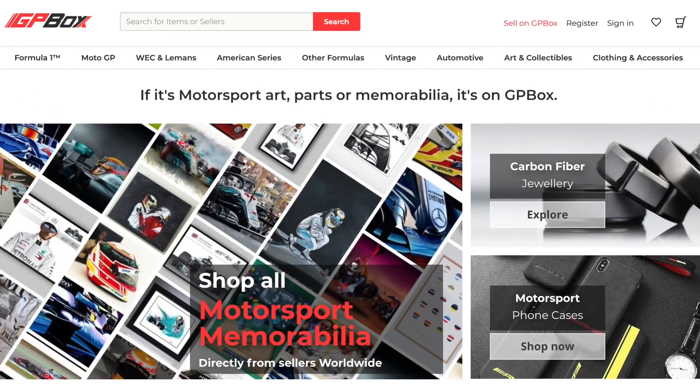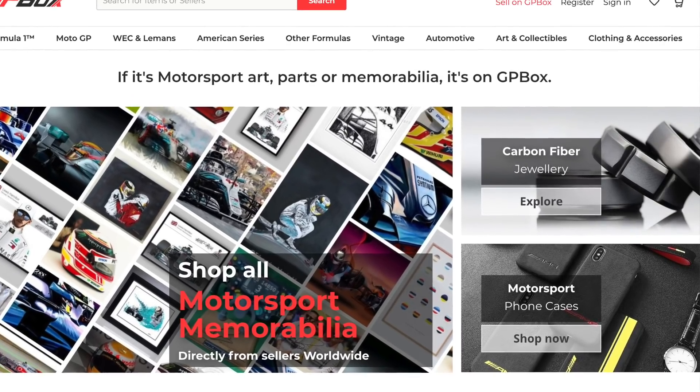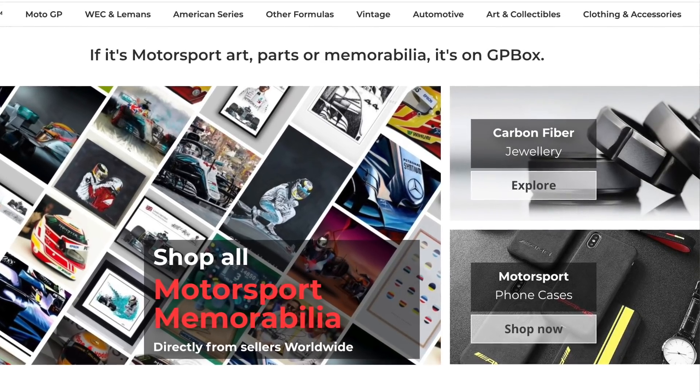If you don't know about thegpbox.com they are well worth checking out — I will put a link in the description — but they're an online marketplace, a little bit like eBay but specifically for motorsport products and memorabilia and artwork and merchandise. Anything motorsport related including Formula One and other types of motorsport can be found on there. It's such a brilliant idea. I didn't know about it until recently and that's kind of why we're doing this partnership together, because I feel like lots of people don't know about it and yet they should.